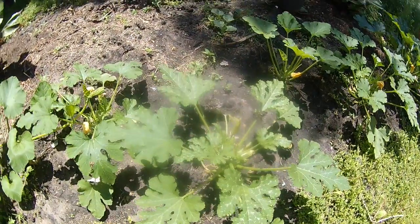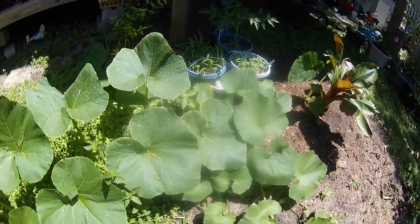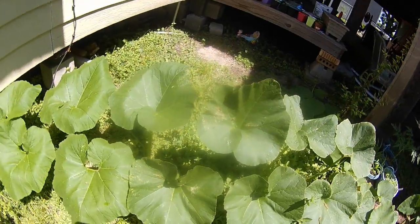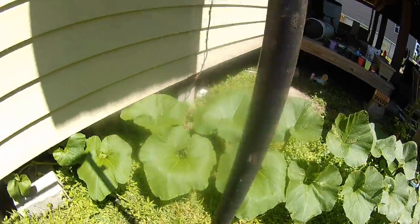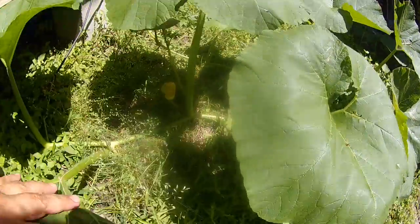I've got zucchini here and a big pumpkin plant here. Might be a little pumpkin in there.